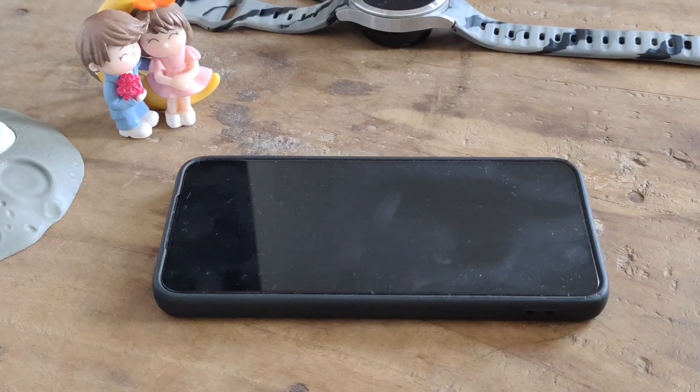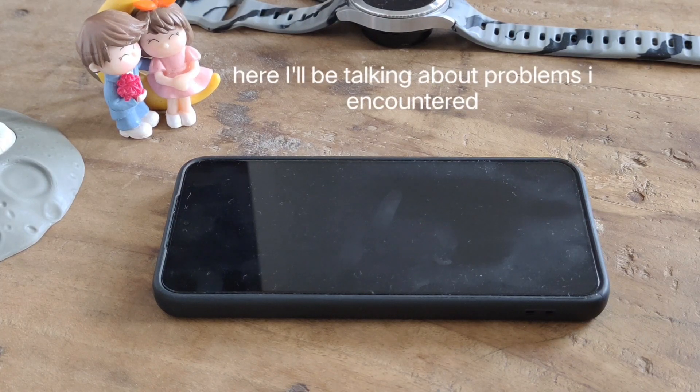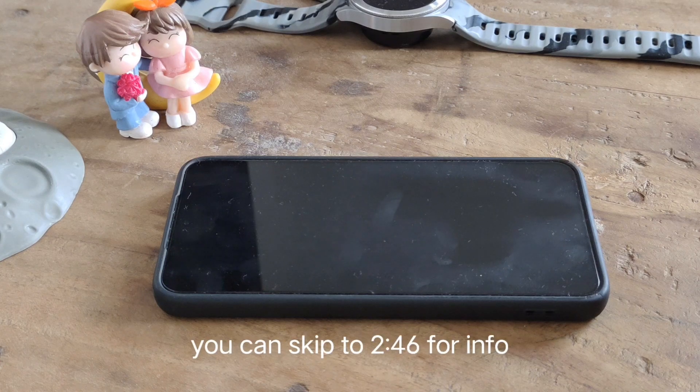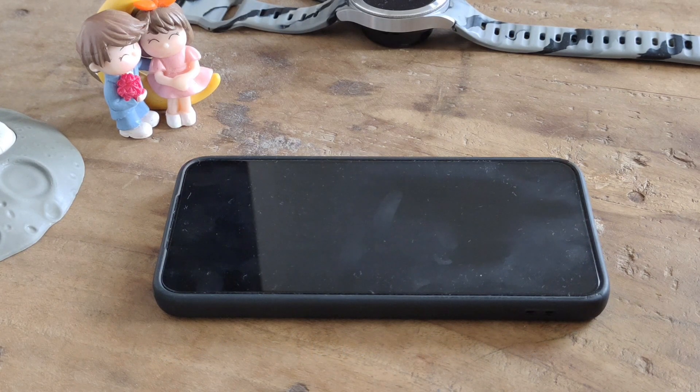Hi guys, welcome back. Today I am going to discuss Samsung Galaxy S23 battery backup. I know many of us are having a hard time keeping this phone alive till night, so getting a one-day battery life has become hard on this phone. But now I will show you some tweaks and settings that can make this phone a powerhouse.